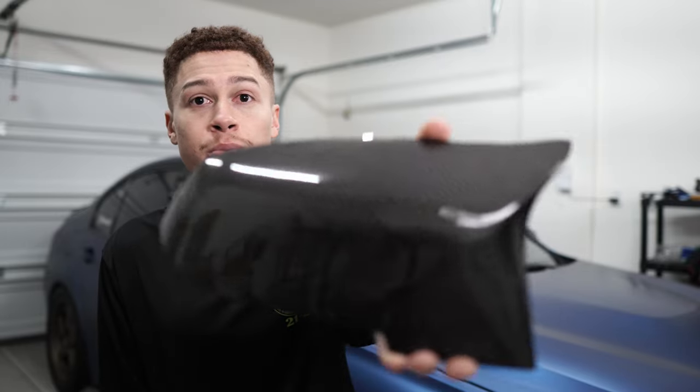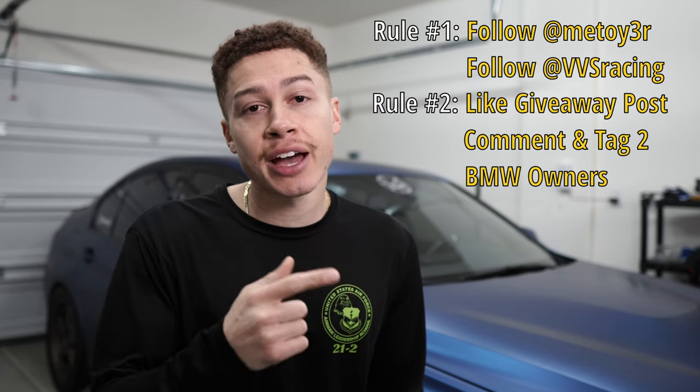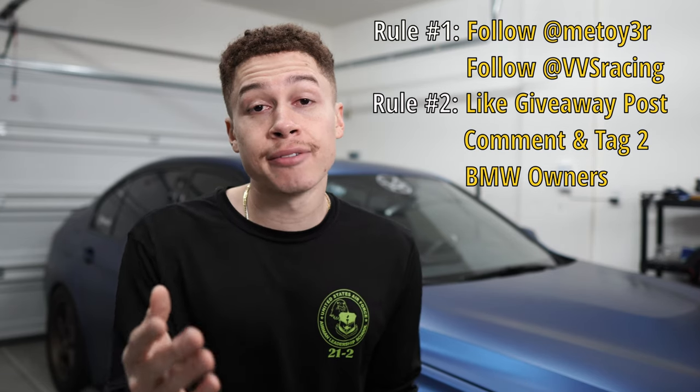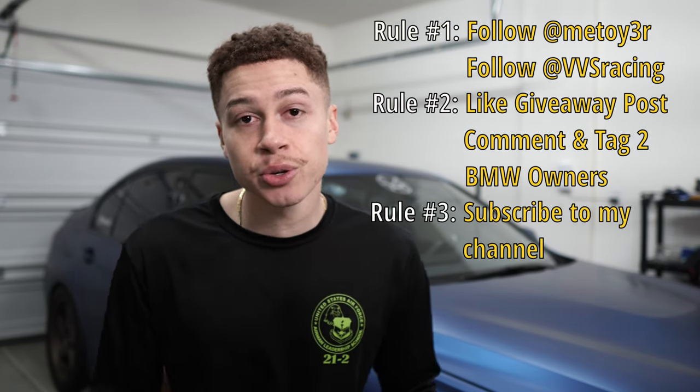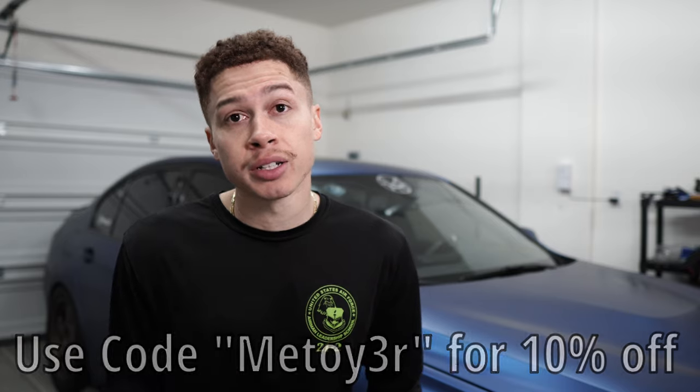VVS Racing has agreed to give away a free pair of M-style carbon fiber mirror caps. Rule number one: you have to be following me on Instagram as well as their BMW account, VVS Racing. Once I post this video on YouTube, they'll make a post on their Instagram. You'll need to like and comment on that post, then tag two other BMW owners. Once I verify you're subscribed to my YouTube channel, you could win a pair. If you don't win, use my code METWIRE at checkout for 10% off any of their products.